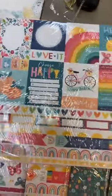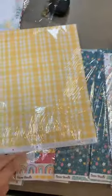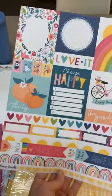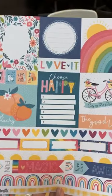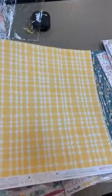Next up is a great little cut-apart page. Cut aparts on one side and on the back it's got a nice yellow gingham. This one is called Feel Good — you can see all your fun little cut aparts there and again that gingham.